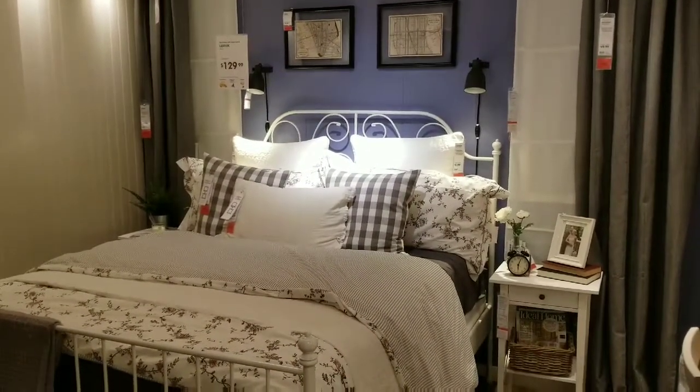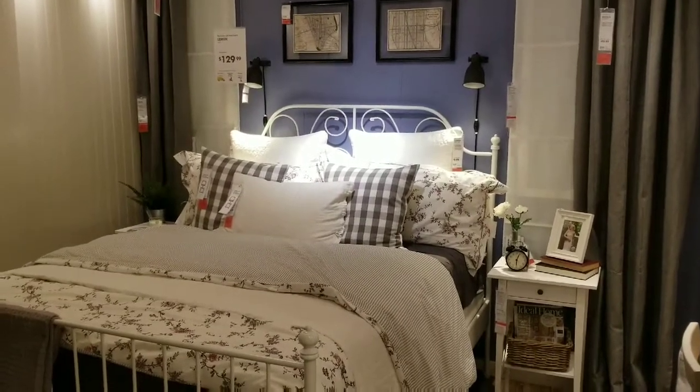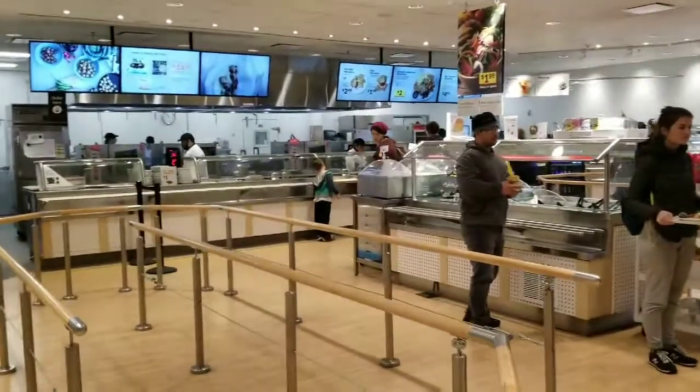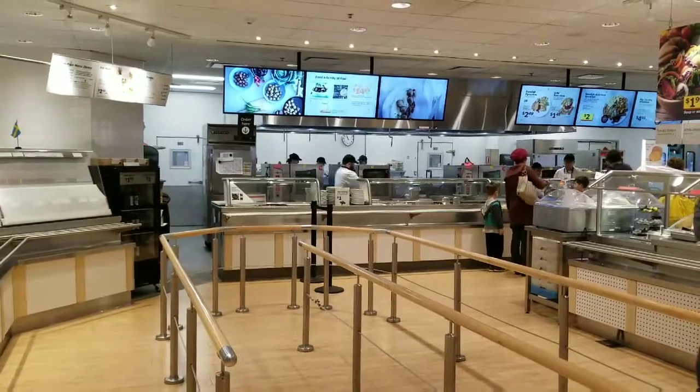In IKEA today to pick all new bedding — we're going with this one. My husband loves grey and white, I like to mix up the patterns. We bought it all right down to the curtains and the throw pillows, and I will show you that redo when we're finished. And of course the best part of IKEA is the food court, and I was so pleasantly surprised with all of their gluten-free options.